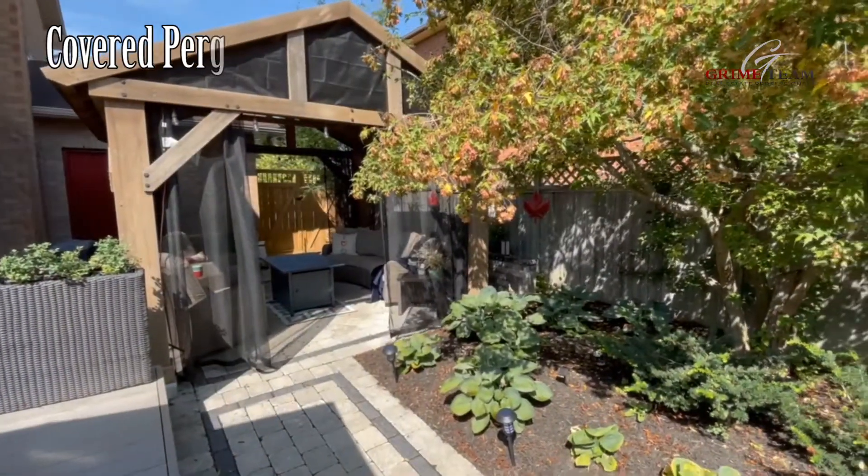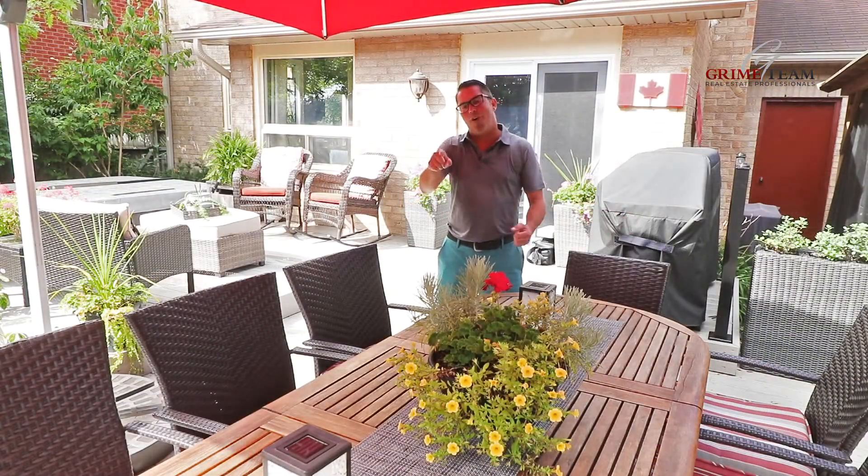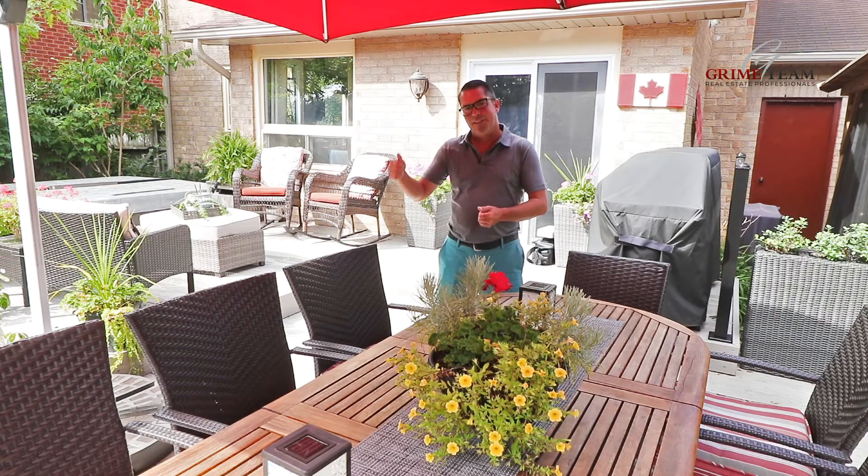and a great relaxing area under the covered pergola. We've got lots of places to enjoy this awesome backyard, but let's go check out the house.